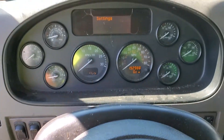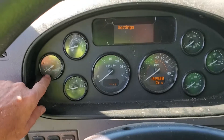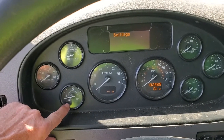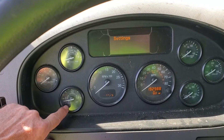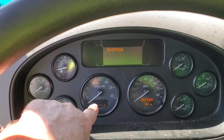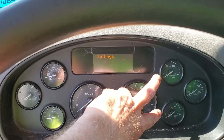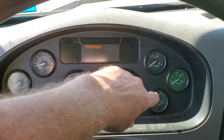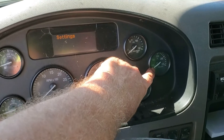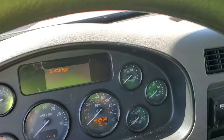On the dashboard itself we have oil pressure, fuel, and DEF — the diesel exhaust fluid, which is part of the emission system. It must have DEF in it as well as fuel. We also have RPMs, speedometer, two air gauges for the two air tanks, and over in the corner the engine temperature. This truck does not have an amp or voltmeter.